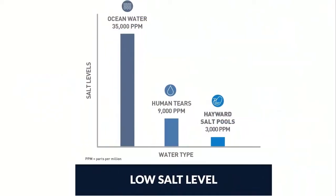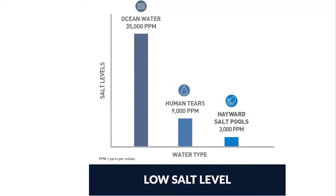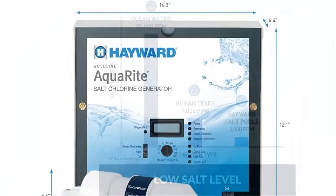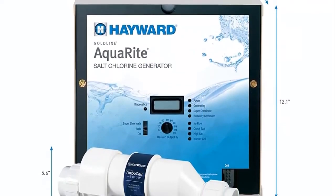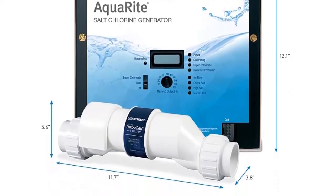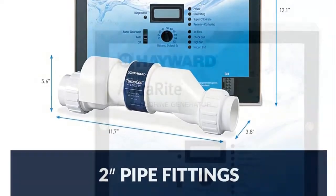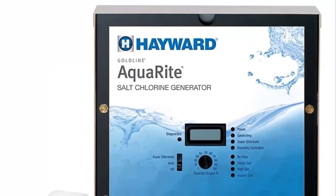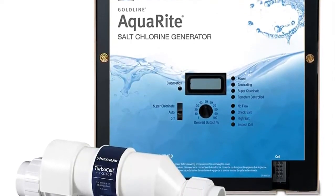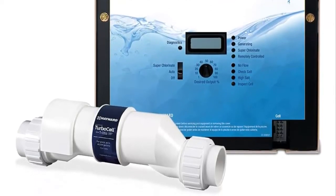More Hayward salt chlorination systems have been installed worldwide than any two other manufacturers combined, trusted by pool owners and pool professionals alike for nearly two decades. Enjoy the luxurious comfort of silky soft water that won't turn eyes red, dry out skin and hair, or bleach clothing and toys. Salt chlorination offers a more natural approach that also eliminates the harsh chlorine odor associated with factory-produced chlorine.